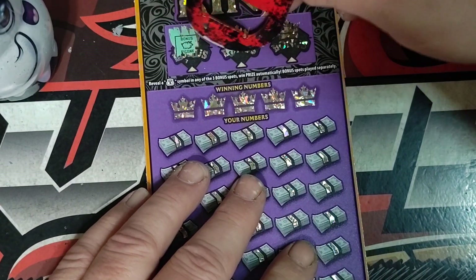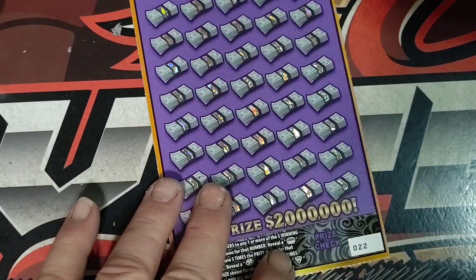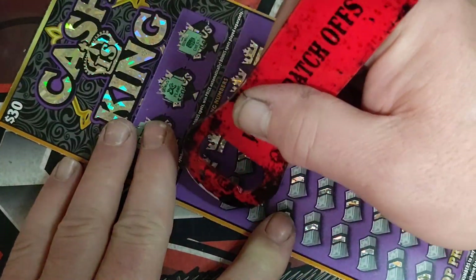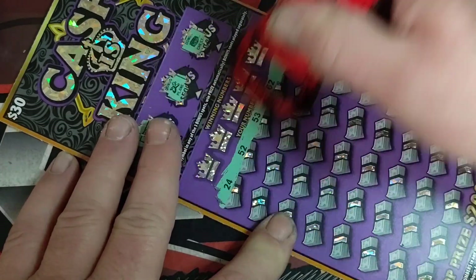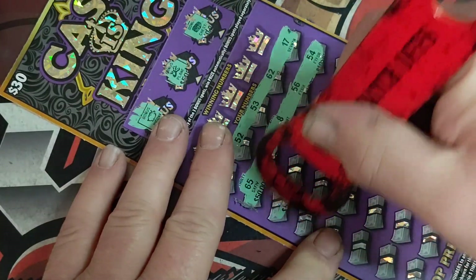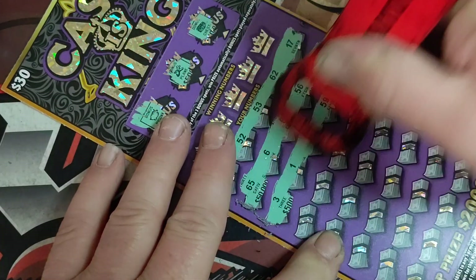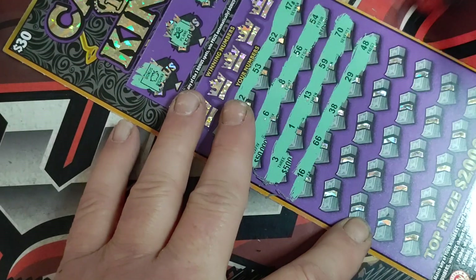Got the pig, airplane, and the chest. Down here, we're looking for a pile of gold for five times, clover for ten, and that diamond for a win-all.